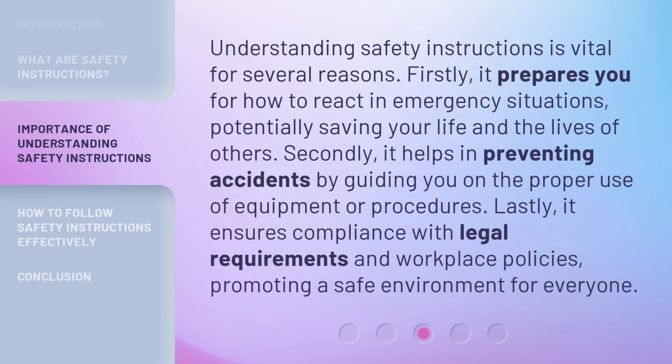Understanding safety instructions is vital for several reasons. Firstly, it prepares you for how to react in emergency situations, potentially saving your life and the lives of others. Secondly, it helps in preventing accidents by guiding you on the proper use of equipment or procedures. Lastly, it ensures compliance with legal requirements and workplace policies, promoting a safe environment for everyone.